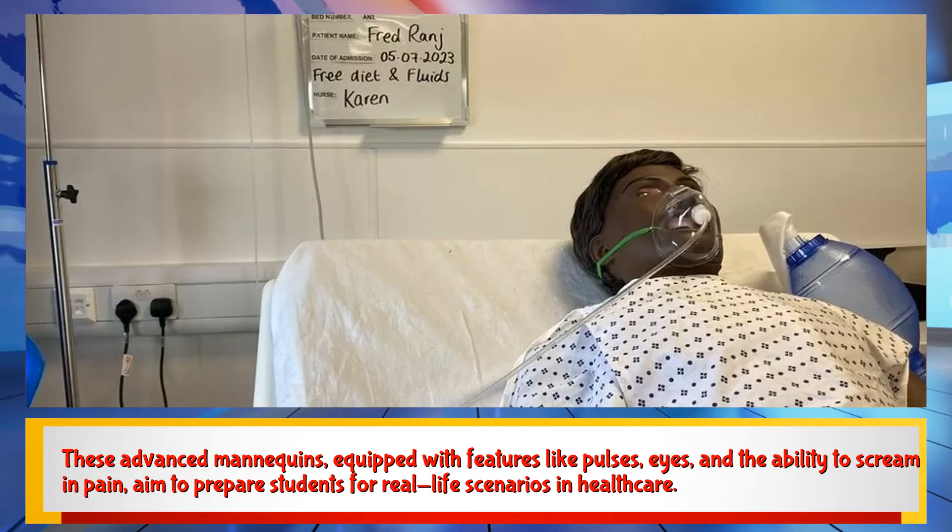These advanced mannequins, equipped with features like pulses, eyes, and the ability to scream in pain, aim to prepare students for real-life scenarios in healthcare.